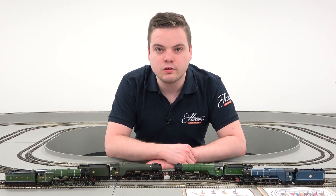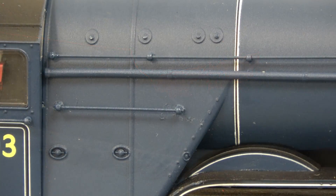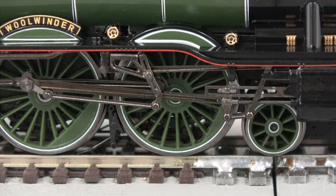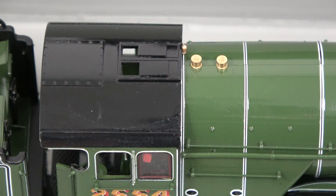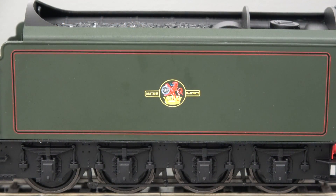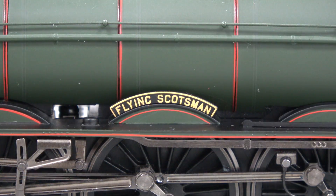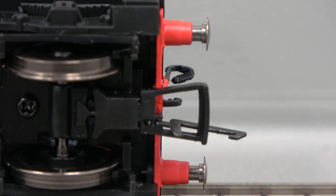Each locomotive comes pre-fitted with a wealth of details such as separate brake pipes and handrails, full cab interior complete with tender cab fittings, intricate working valve gear, poseable cab roof fence, finely applied liveries including full lining, emblems and running numbers, separately fitted name plates highlighting the iconic names of these locomotives, sprung buffers and an NEM coupling on the tender.